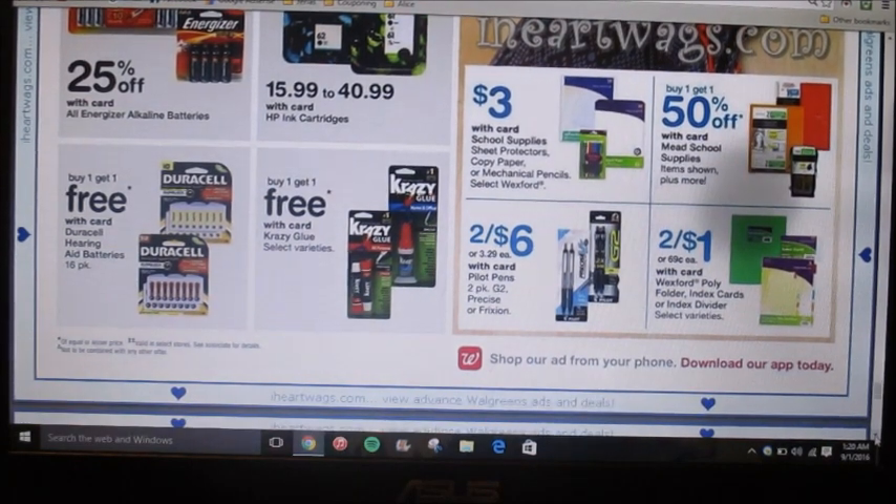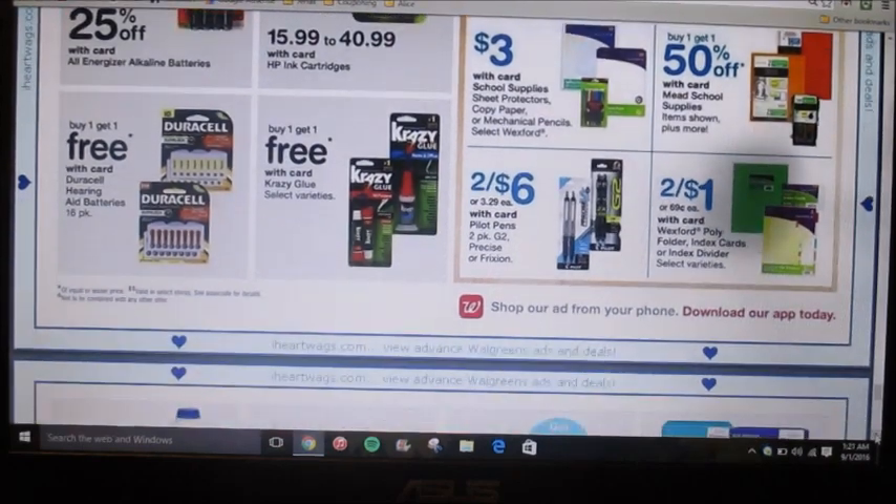Poly folders, index cards, or dividers are going to be two for a dollar — 50 cents each.